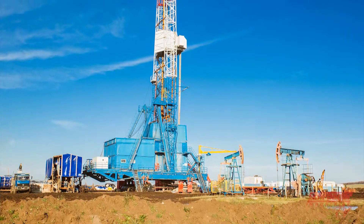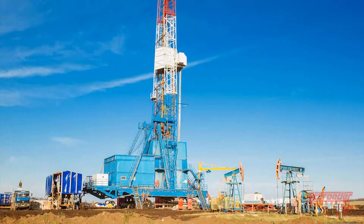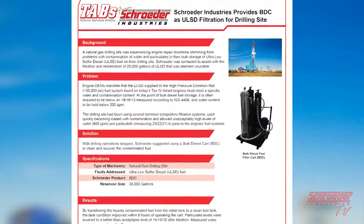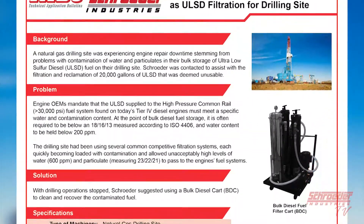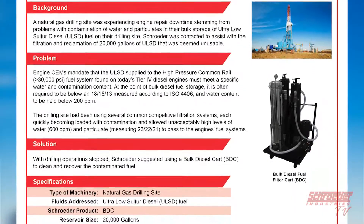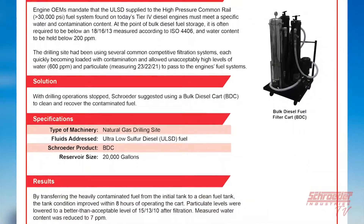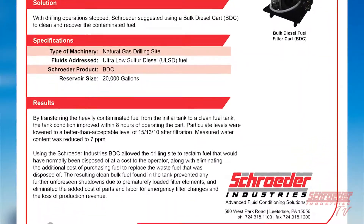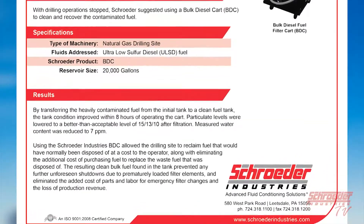To finish out this video, we'd like to share with you a success story of a customer who was able to benefit from the use of our BDC. A natural gas drilling site was experiencing engine repair downtime stemming from problems with contamination of water and particulates in their bulk storage of ultra-low sulfur diesel on their drilling site. Schroeder was contacted to assist with the filtration and reclamation of 20,000 gallons of ultra-low sulfur diesel that was deemed unusable.